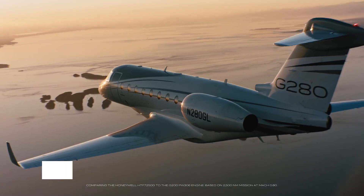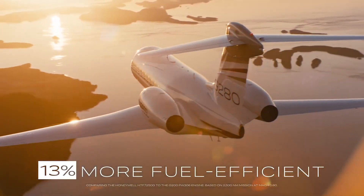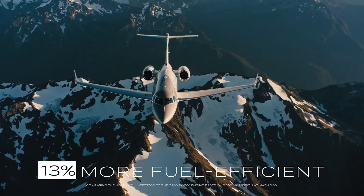Set your agenda and hold your meeting in style, with comfortable seating for up to 10 passengers in your choice of cabin configuration.